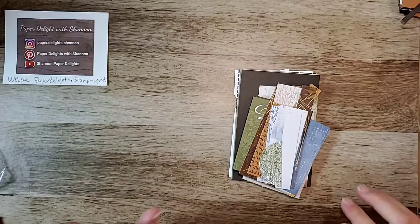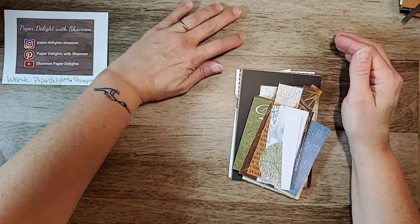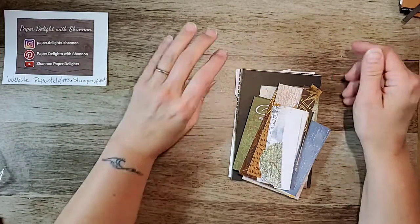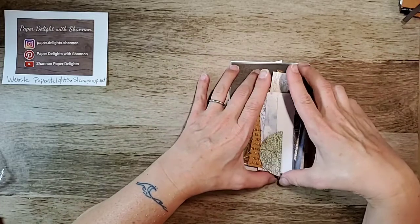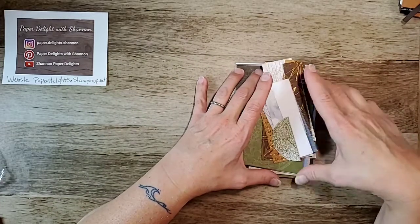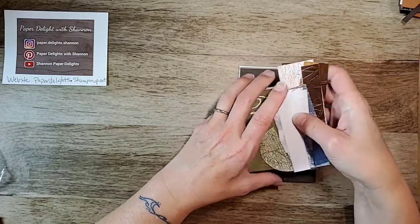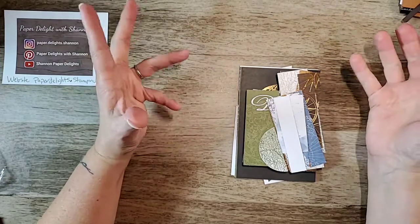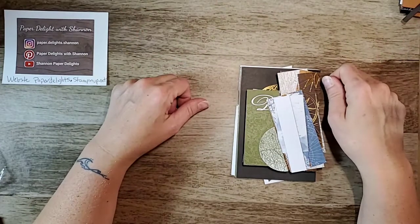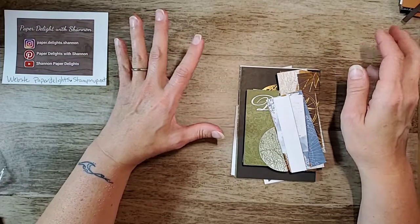Hello, happy Monday! I hope everyone had a wonderful weekend and that you had a good day today. Beautiful fall weather — I love this weather, it's so nice for sleeping, except for the dog grinding his teeth and the husband's snoring. It would be ideal. I'm Shannon, this is Paper Delights, and I come on every evening Monday to Friday to inspire you and stir the imagination.